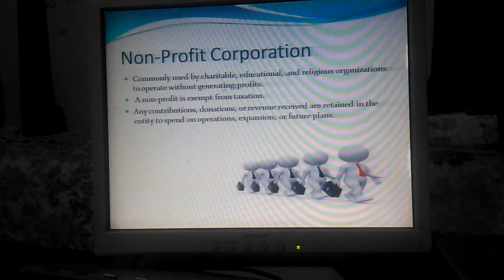Non-profit corporations commonly use charitable, educational, and regional organizations to operate without generating profits. Non-profit corporations are exempt from taxation. Any contributions, donations, or revenue are retained in the entity to spend on operations, expansion, or further plans.